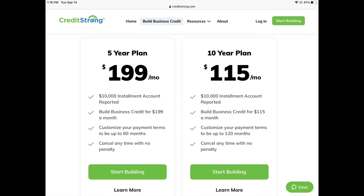With this new Credit Strong business service, you will essentially choose between two different options. Option one is the $199 plan, which is for five years, and option two is the $115 plan, which is for ten years. With both of these plans, you will be saving towards a savings goal of $10,000. By the end, you will have access to your pot of $10,000 minus a small finance fee. And there are no penalties associated if you ever decide to cancel.